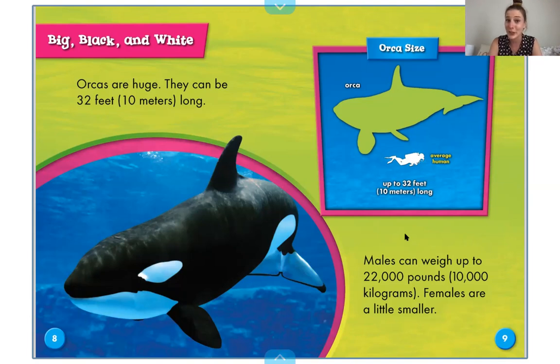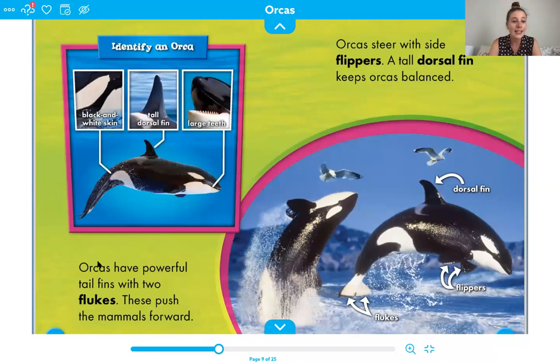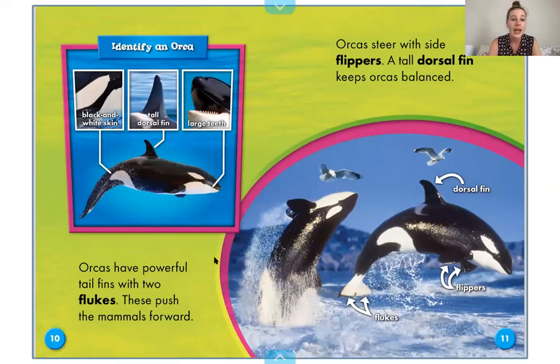Males can weigh up to 22,000 pounds. Females are a little smaller. So they're a huge, huge animal. Orcas have powerful tail fins and two flukes. These push the mammals forward. In this section it says identify an orca: black and white skin, a tall dorsal fin — the dorsal fin is what we call the fin right on their back — and large teeth.